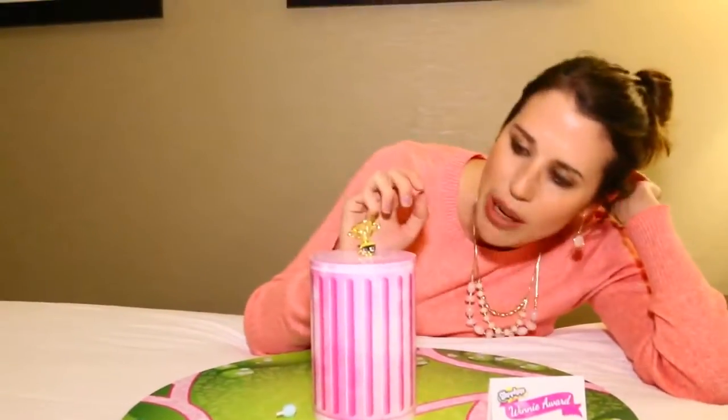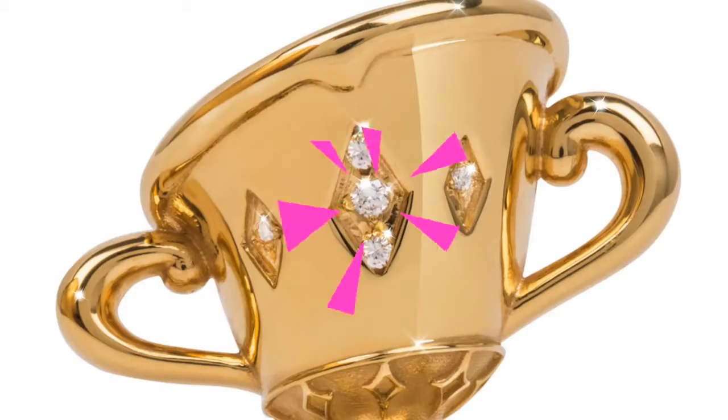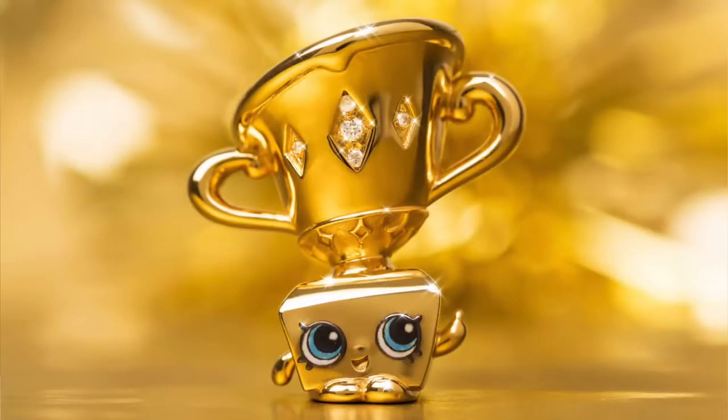Winnie is kind of like Gemma Stone but the newer and improved Gemma Stone. She has a little touch of Gemma with her though, because she has diamonds just inlaid right here — one, two, three diamonds — and they're real, which is crazy. She's gold plated and she's pretty heavy too. Her arms are kind of going up like this — she's like number one! Her eyes are very special, they almost look like jewels too, they're popping out and super cute.